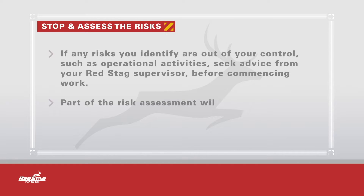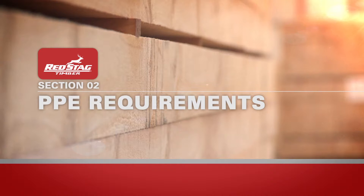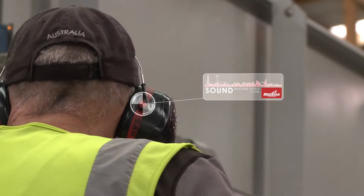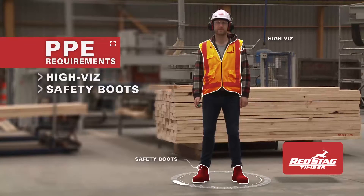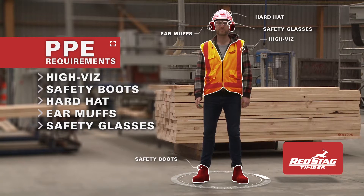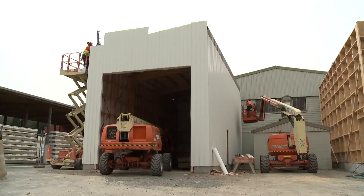Part of the risk assessment will be identifying work that requires personal protective equipment. Red Stag has generic site hazards which are present in most areas. These include mobile plant, noise and timber processing or machinery risks. Wearing high-vis clothing, safety boots, hard hats, class 5 ear muffs and safety glasses will therefore be required to be worn. For high-risk non-routine work such as hot work or work to be done at height, extra protection and equipment will be required.